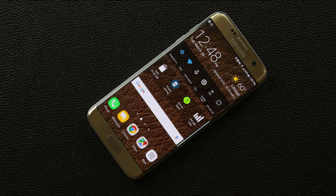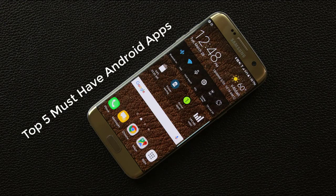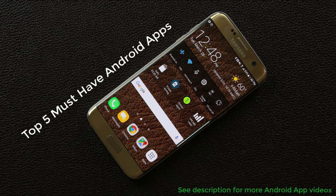Hey there, Sake here from Sake Tech. In today's video I'd like to share five fantastic apps you need to download for your Android smartphone. This is an ongoing series, so make sure to check the description box below to find more top Android app videos, and of course you'll find the app download links in the description box as well. Let's dive in and discover some amazing apps.